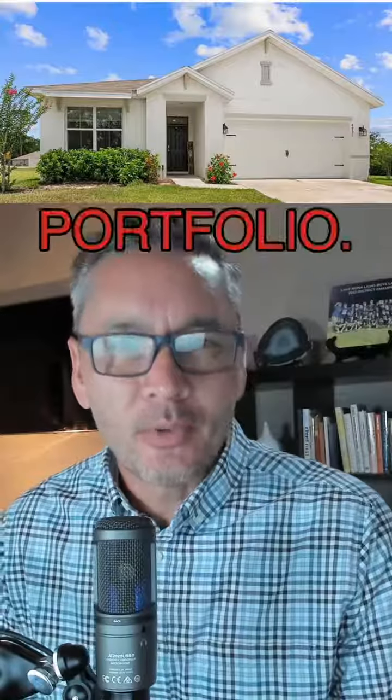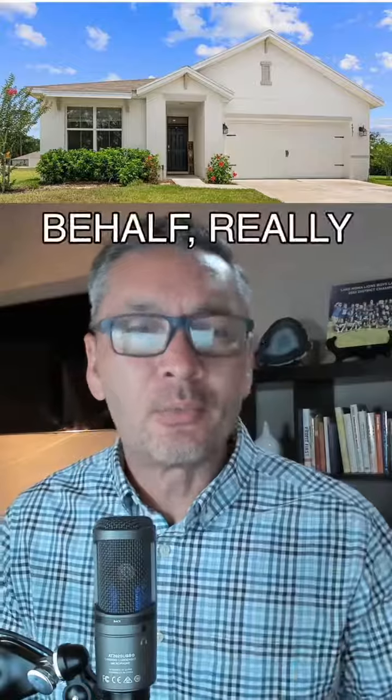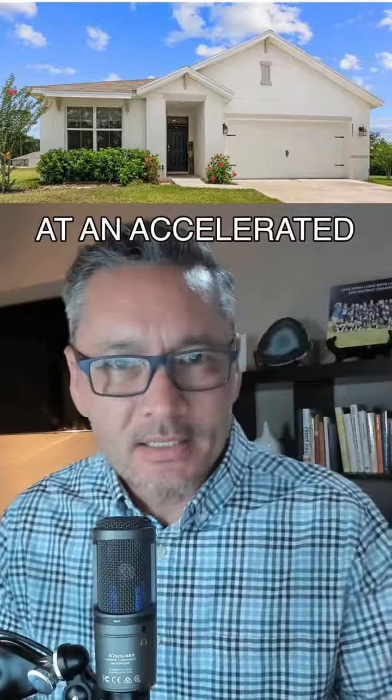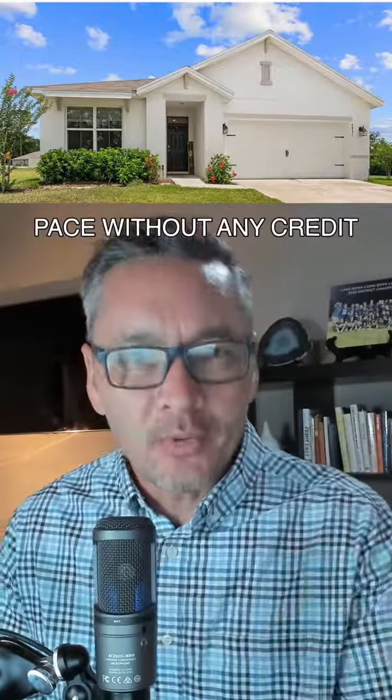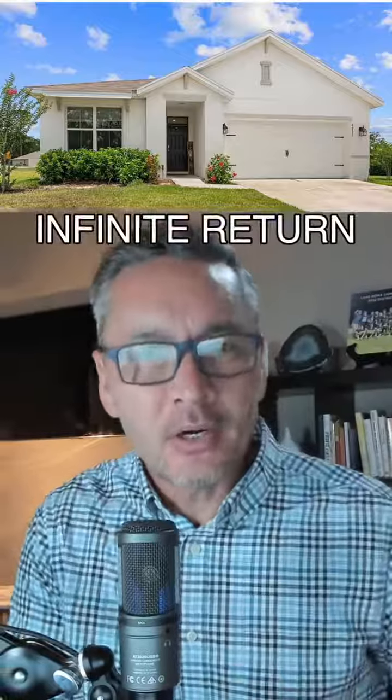Here's the ultimate way to build a rental portfolio. If you want huge tax write-offs, people paying off houses on your behalf, really building wealth at an accelerated pace without any credit check, without credentials — how do you get financing without having to go to a traditional lender, and how do you get an infinite return on your money?